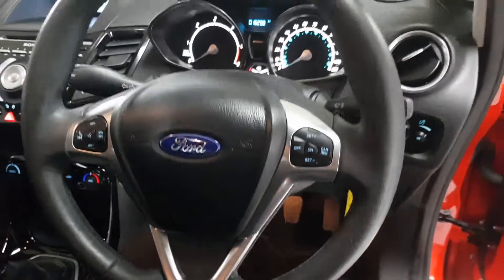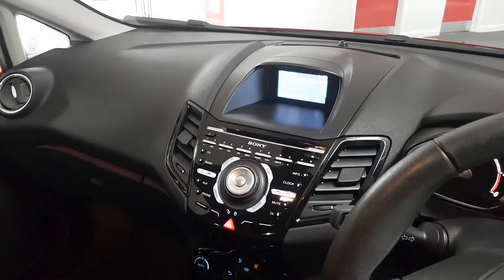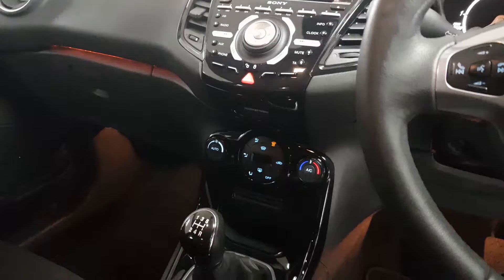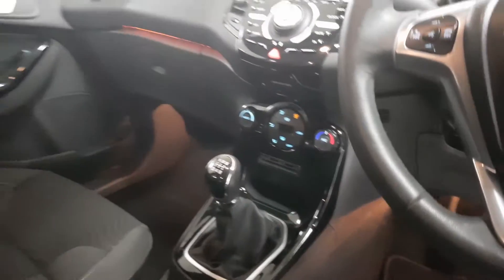Starting inside, full leather steering wheel with cruise control as well as controls for that Sony Ford Sync multimedia system. Full connectivity can be found online as well as the heating controls with air conditioning and a 12 volt socket for charging on the go.